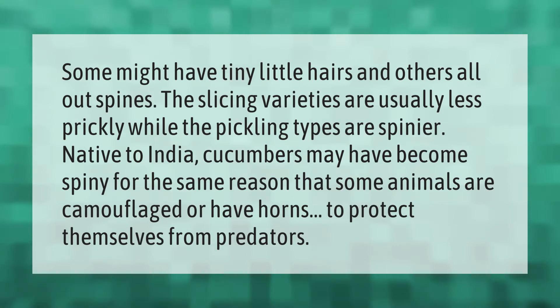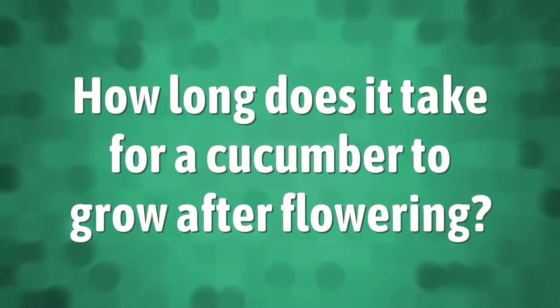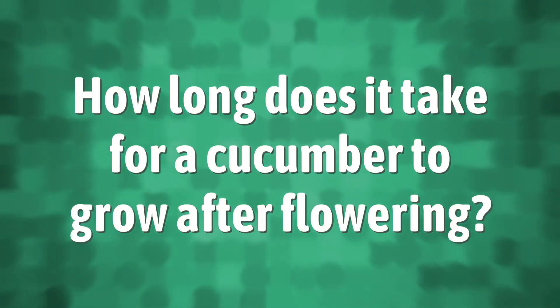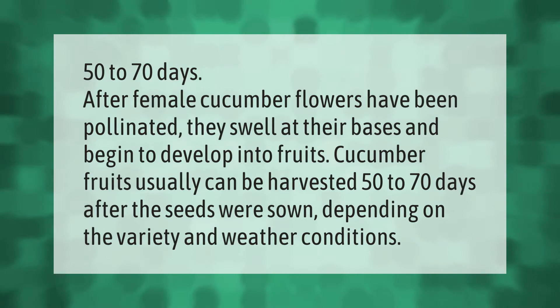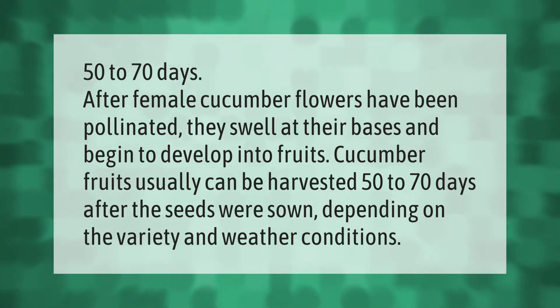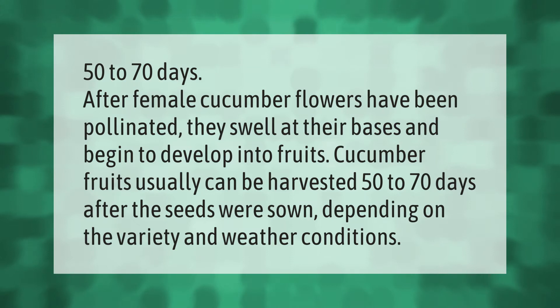50 to 70 days after female cucumber flowers have been pollinated, they swell at their bases and begin to develop into fruits. Cucumber fruits can usually be harvested 50 to 70 days after the seeds were sown, depending on the variety and weather conditions.